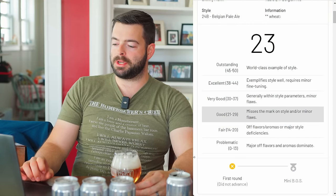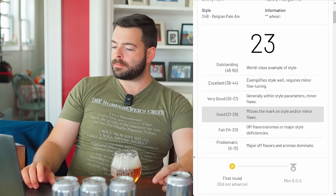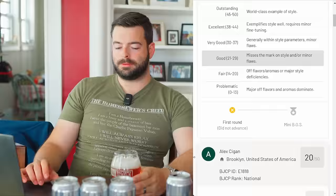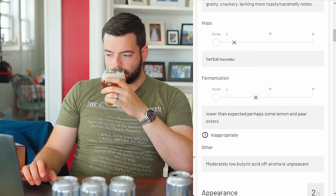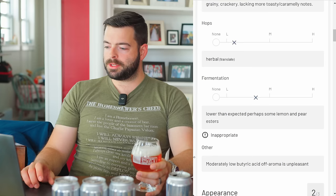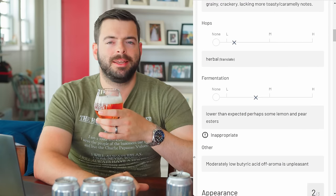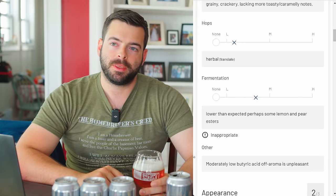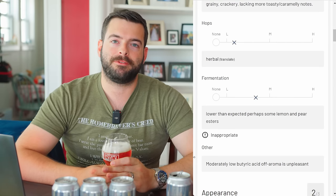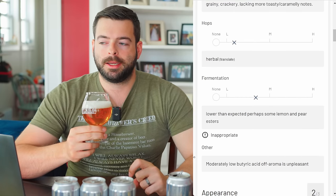Overall the beer scored only a 23, which is not a particularly good score. It did not advance out of the first round, which is fine — I didn't really expect it to do much at two percent ABV. The first judge notes aroma as grainy and crackery, lacking toasty caramel notes, with herbal hop aroma and lemon and pear esters that are apparently inappropriate for the style. There's also a noted low butyric acid off-aroma, which is the baby vomit character — a very strong flaw that usually results from infection and generally ruins a beer.